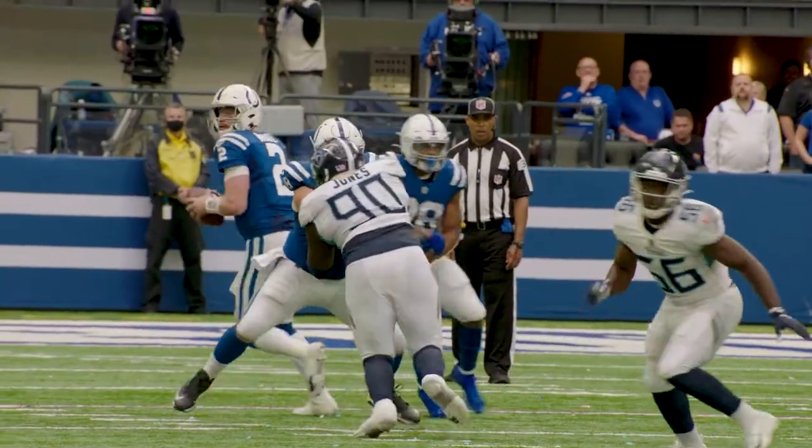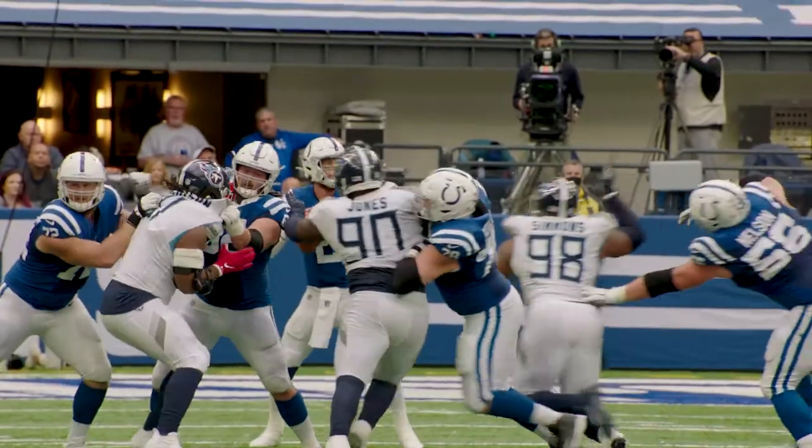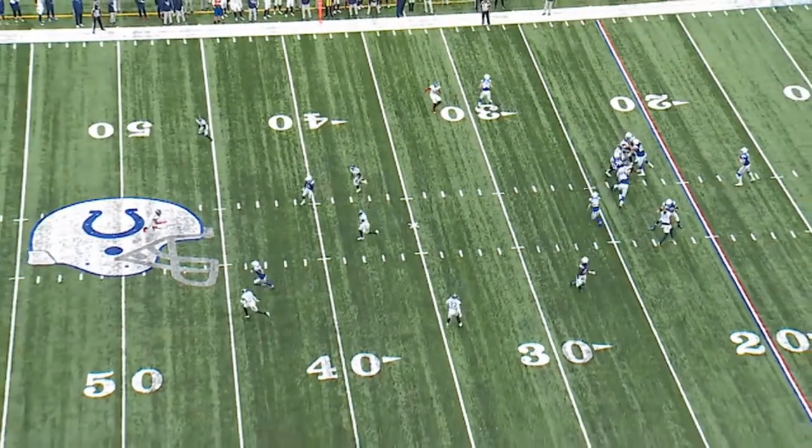Now we're looking at 6:26. We're in overtime. It's first and 10, score now 31-31 — a very tight ball game. We've got 12 personnel, two tight ends, both off the line of scrimmage. The Titans are now in a zone defense. Watch Kevin Byard, who has been playing tremendous middle-of-the-field free safety for the Titans all season long. Watch him diagnose this play.